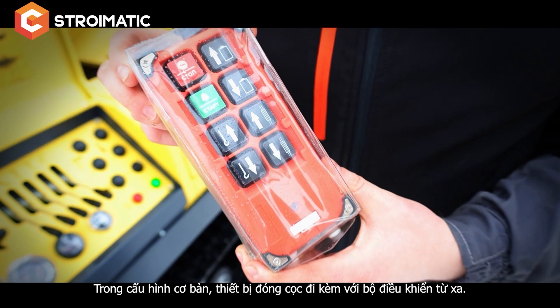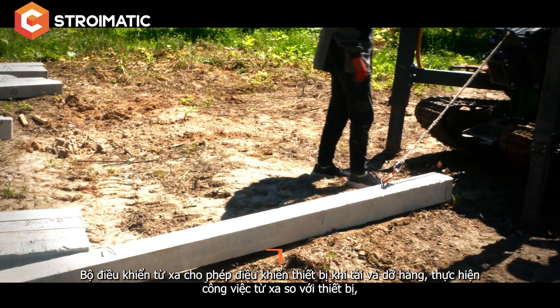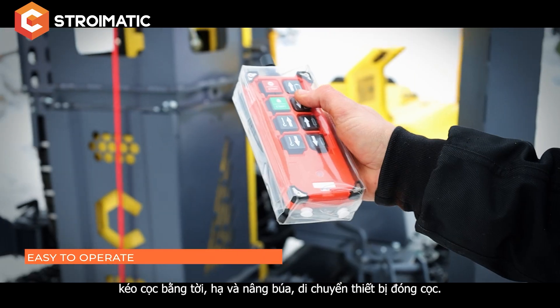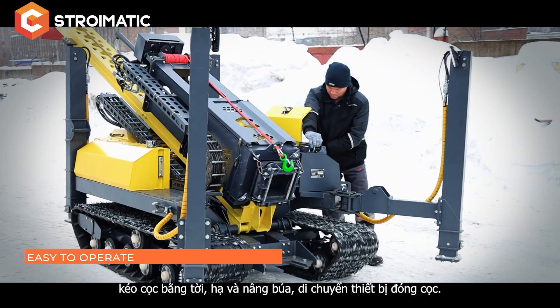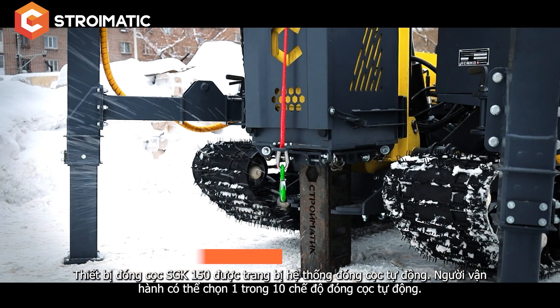In the basic configuration, the piling rig is supplied with a remote control. The remote control enables the operator to control the piling rig during loading and unloading, to work at a distance from the rig, to pull up the pile with a winch, and to lower and raise the hammer, and to move the piling rig.